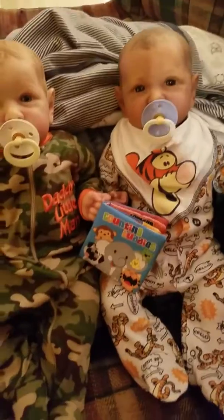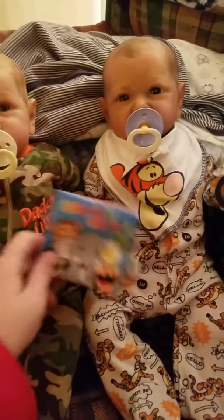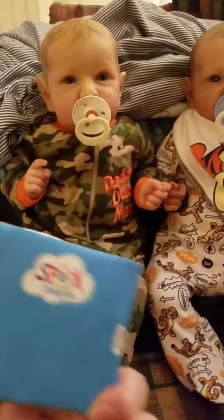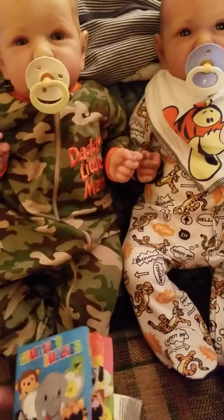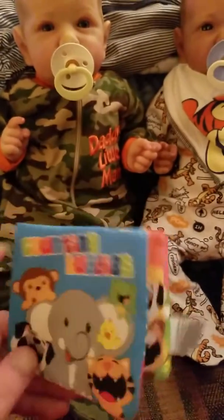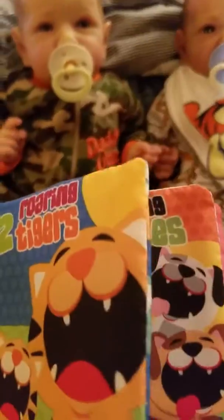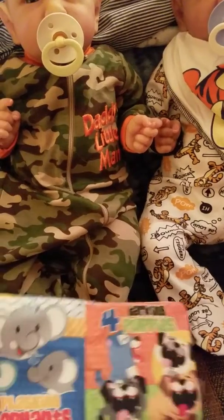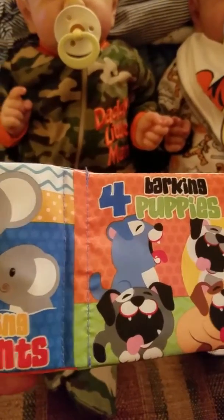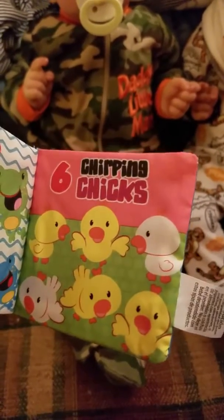In my box opening video for Ethan I missed a package and found this one in there from Melanie. I think this is just the cutest little crinkle book — it's 'Counting Number Counting Buddies.' I'll read it really quick for you guys: one funky monkey, two roaring tigers, three splashing elephants, four barking puppies, five hopping frogs, and six chirping chicks.